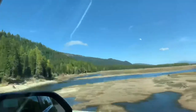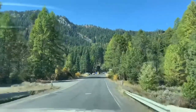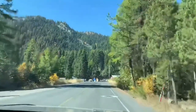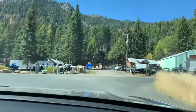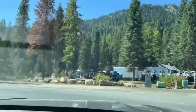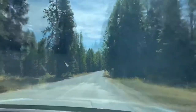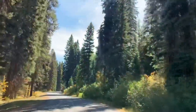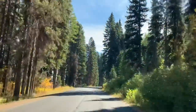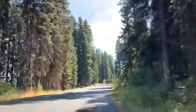Here we are going up the mountain to get to Tamarack. Look how pretty! Again, I don't want to sound repetitive, but it looks like Sandpoint going up to Schweitzer Mountain. Of course we have to check out all the resorts. Bob Ross would love all the beautiful trees - we miss Bob Ross.